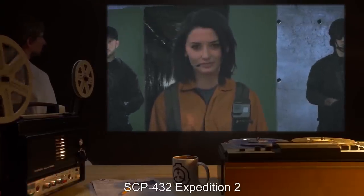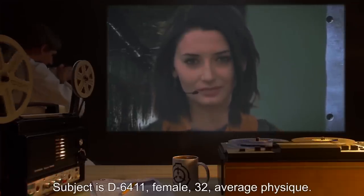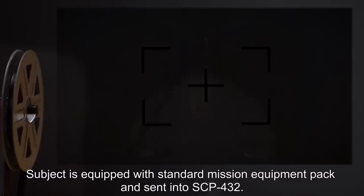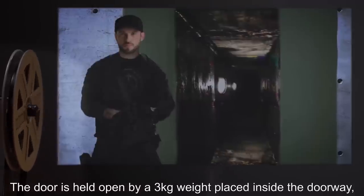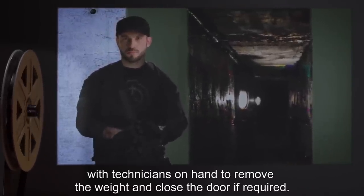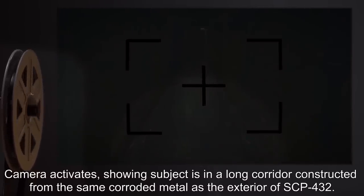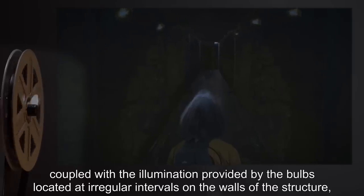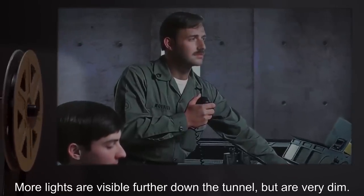SCP-432 Expedition 2 — date expunged. Expedition Supervisor: Dr. T.S. Subject is D-6411, female, 32, average physique, with a background showing an incident of attempted murder. Subject is equipped with standard mission equipment pack and sent into SCP-432. Camera activates showing subject in a long corridor constructed from the same corroded metal as the exterior. Light from the open door coupled with wall bulbs lights the tunnel for approximately twenty meters. Control requests subject turn on her torch and move into the structure. The passage continues for approximately one hundred meters from the entrance until it ends in a T-junction. Subject is told to go right, marks the route with chalk, and proceeds down the tunnel for fifty meters until a crossroads is reached.